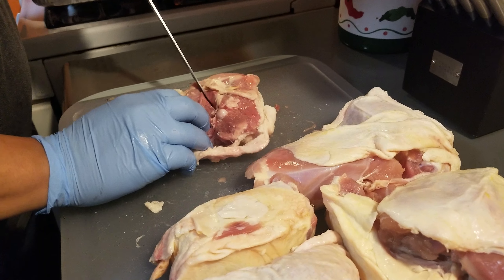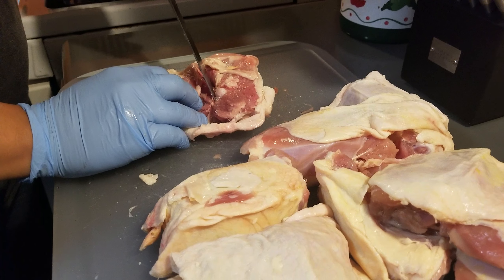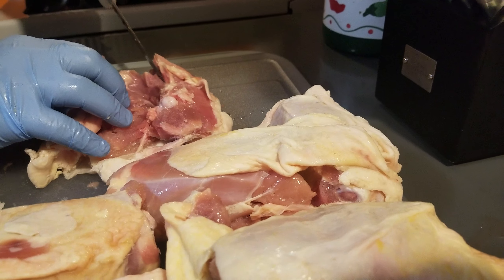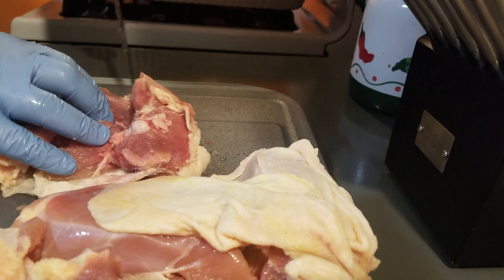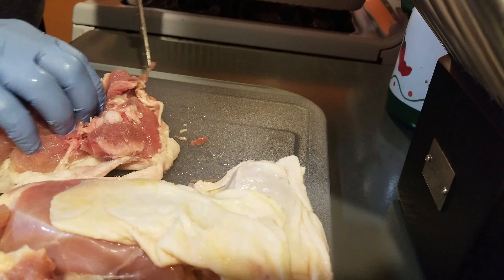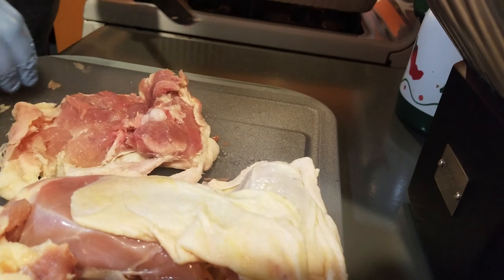Hello, guys. Chef Cisco here from Cisco's Smokehouse. Just wanted to touch bases with you and answer a couple of questions. Someone asks: what makes Cisco's Smokehouse sausage better or different than some of the sausage you can currently buy at the grocery store?